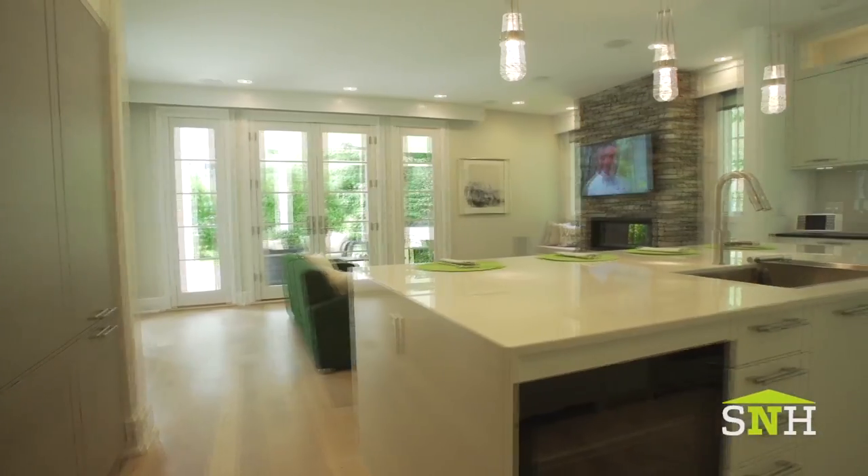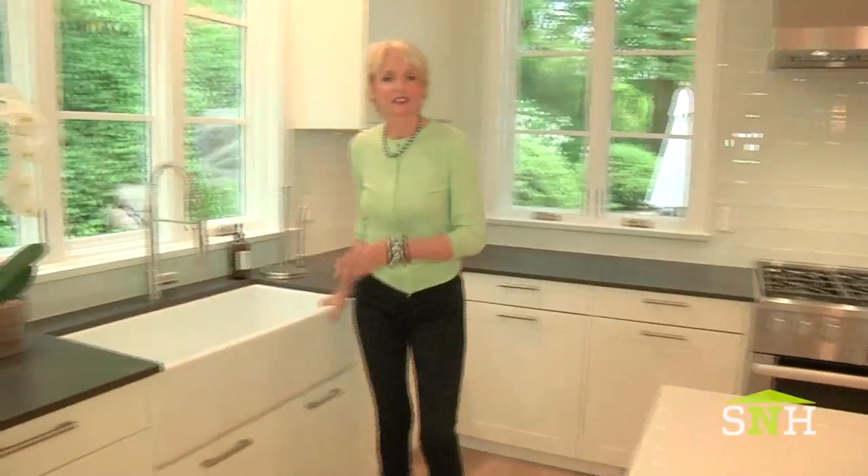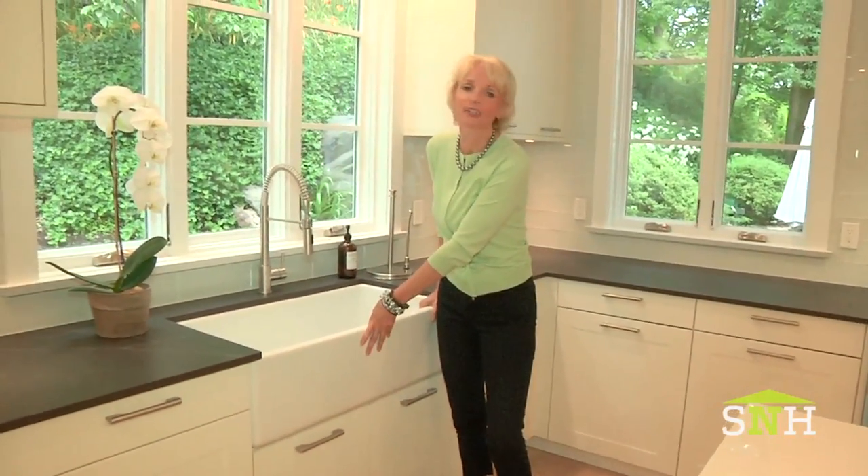Keeping in step with today's living, this whole area becomes one open concept space. Heading into the kitchen, there's a lot to discuss here, starting with a really well-designed center island. Moving over to this side is our cleanup sink — it's a gorgeous farm sink. I love farm sinks.